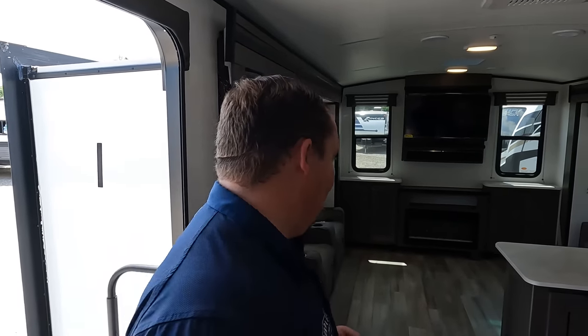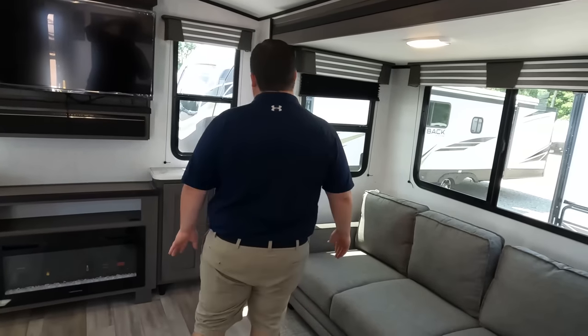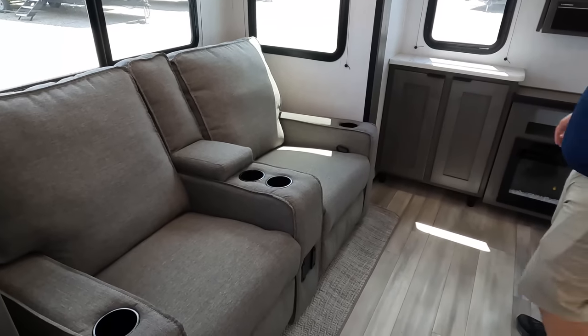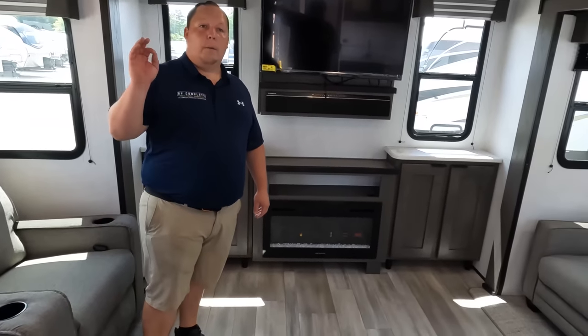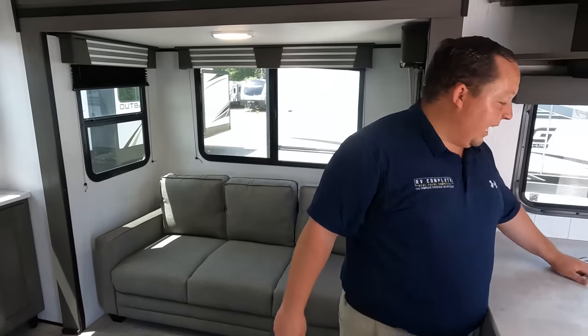When was the last time you saw a trailer like this? It's been a while — it's really nice, very spacious. You got your theater seats right here. Oh my gosh, they did it! MPG just became one of my favorites. I've been talking about this — I've talked to Integra, East to West, Thor — saying, hey guys, make a unit with two sofas and no dinette. Look what they did!